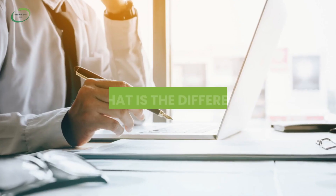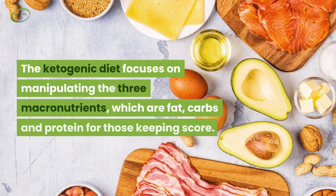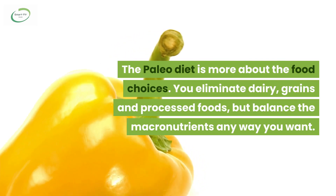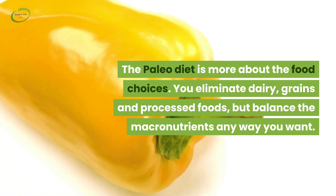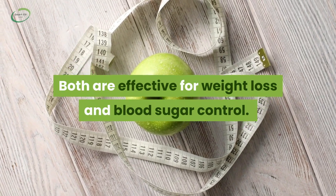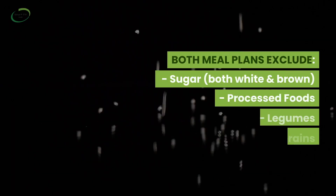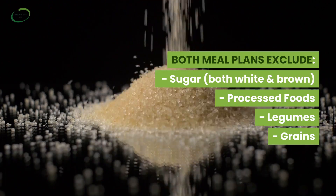So what are the key differences if they look so similar? The ketogenic diet focuses on manipulating the three macronutrients — fat, carbs, and protein. The paleo diet, on the other hand, is more about the food choices you make — eliminating dairy, grains, and processed foods — but you can balance the macronutrients any way you want. There is no doubt that both paleo and keto are effective for weight loss and blood sugar control, and both exclude sugar, processed foods, legumes, and grains.